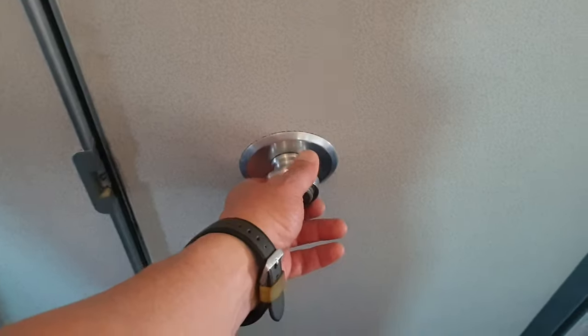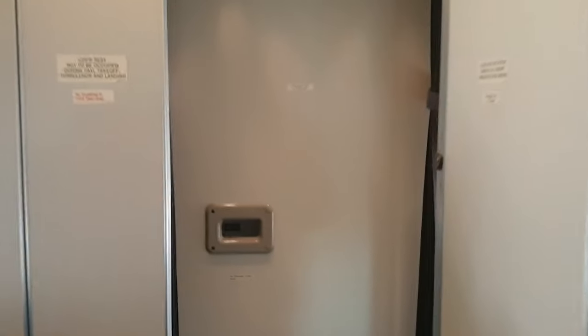Now let's have a look at the crew rest area. There is a door here, let's open the door. And the door is open.